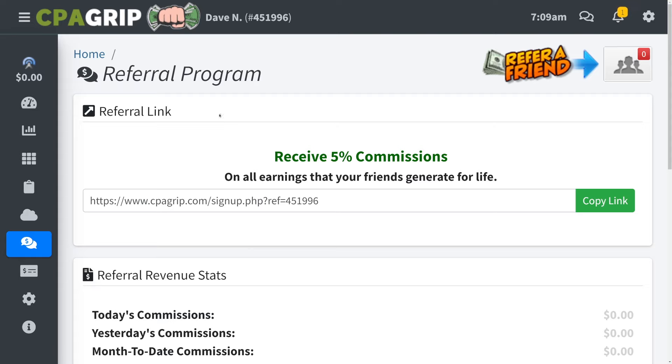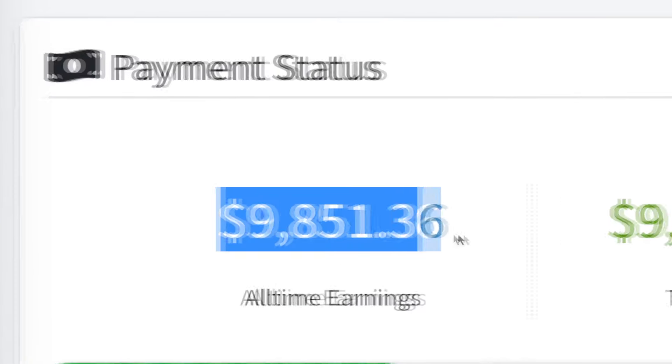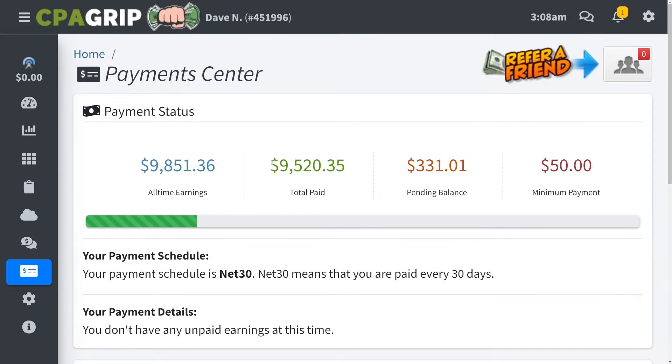But first things first, I want to show you that this actually works. So I'm going to log into my CPA account right here and I'm going to go to the payment center so you can see my earnings. I'm going to reload the page so you can see that this is actually real, and you can see that the earnings are going to stay there. So this is just proof that this strategy actually works.